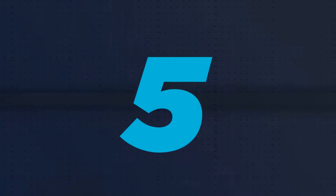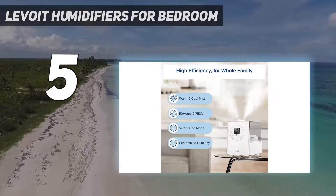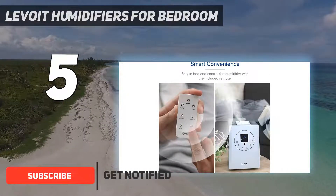Starting at number 5: Levoit humidifiers for bedroom. Warm and cool mist settings on this quiet running humidifier, as well as multi-directional nozzles, make it our pick for the best mister category.